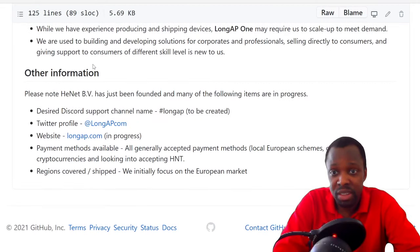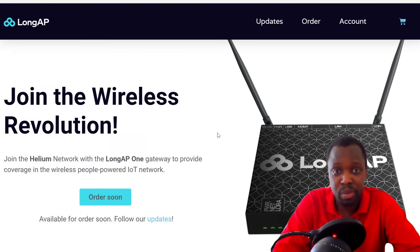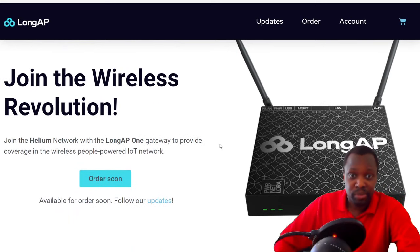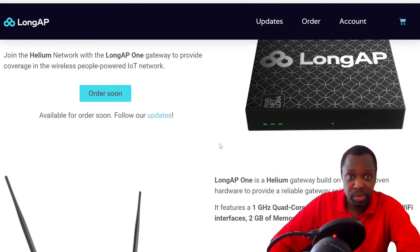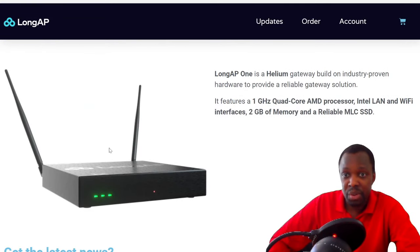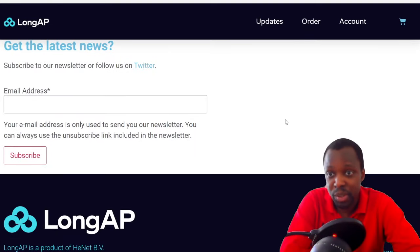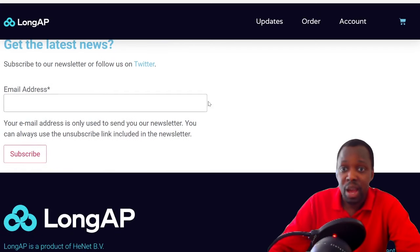I went on their website and it looks great. They've got the mining gateway with two antennas, which I like. I don't know what the performance will be yet, but it looks good.